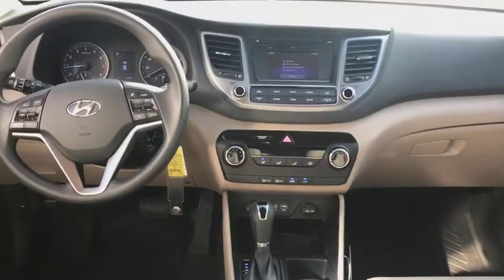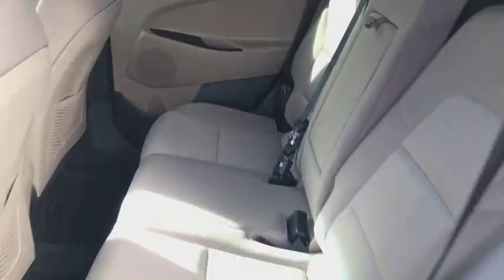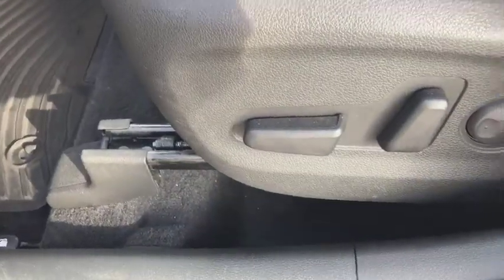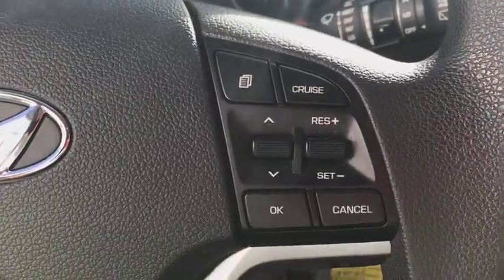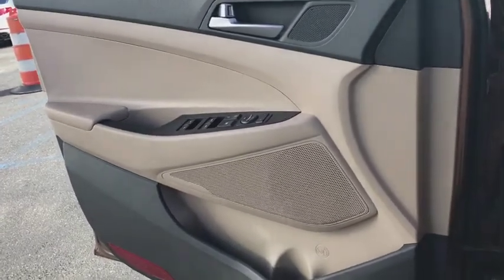Bucket seats. This vehicle is Carfax certified, one owner, and qualifies for the Carfax buy-back guarantee. A vehicle like this doesn't come along every day — come in and get it before someone else does.